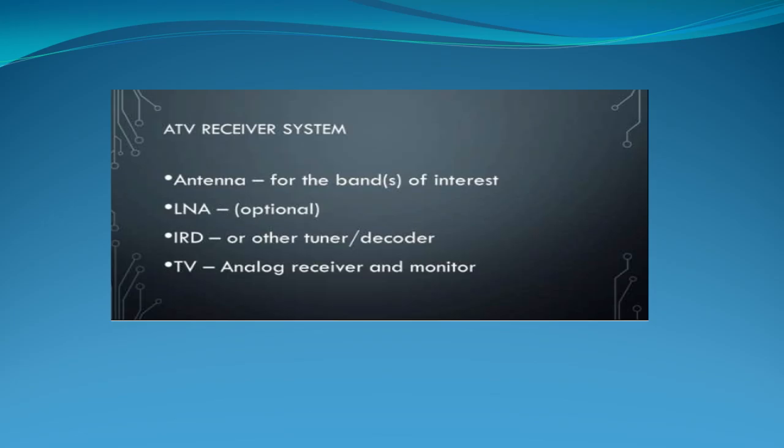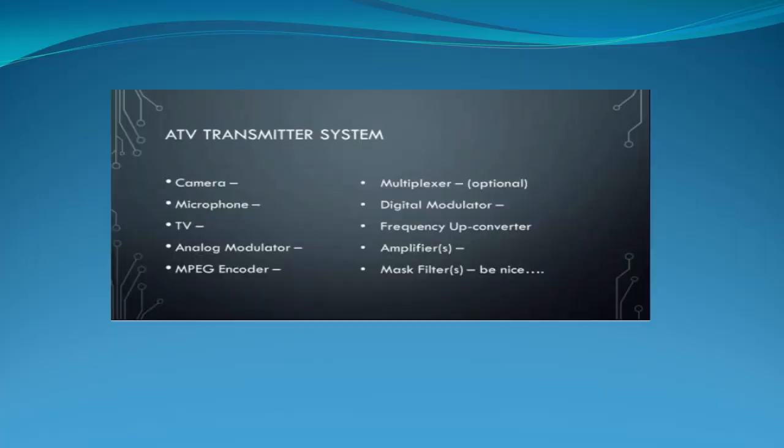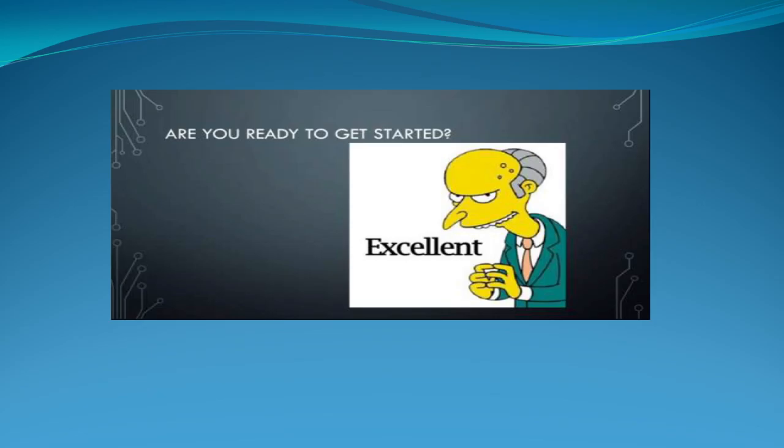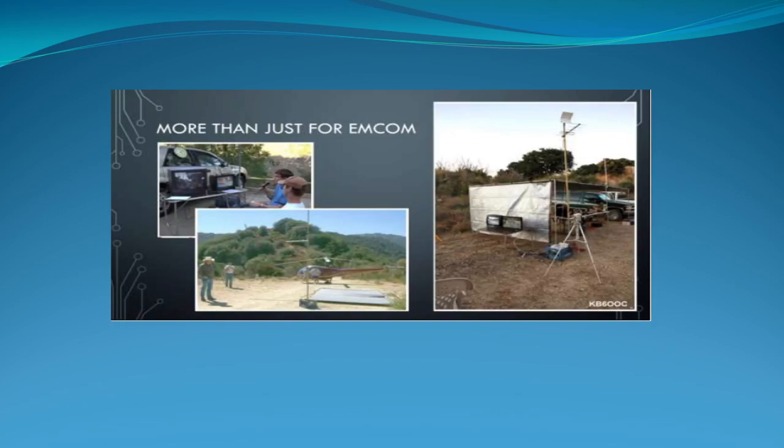Getting started, you'll need antennas, LNAs, and an IRD. Keep at least one analog TV — some of the TVs we still have retain the analog components. For transmitting you'll need a camera, microphone, and a modulator. Blending in some parts and pieces, you can do analog or digital. We're hams — don't be afraid of the camera. Put it on your kids, chase them around — let's get some programming going.